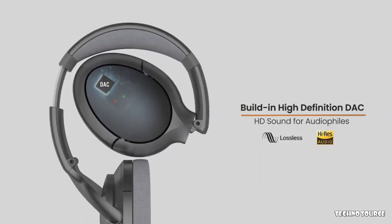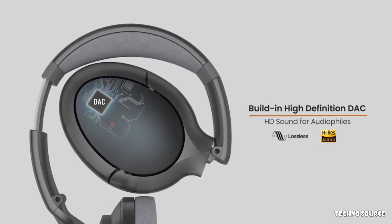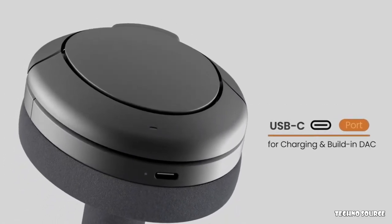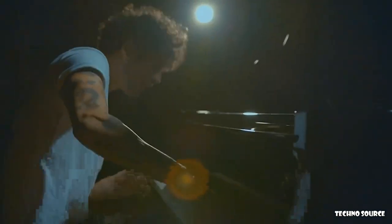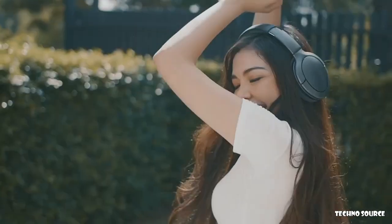And for audiophiles, we have built in a state-of-the-art 24/96K digital-to-audio converter. Simply connect your phone to TITUM using the provided USB-C cable, and your phone will recognize TITUM as a high-definition audio device, ensuring the best quality listening experience possible. Sounds too good to be true, right? Well, we have already produced a fully working prototype.